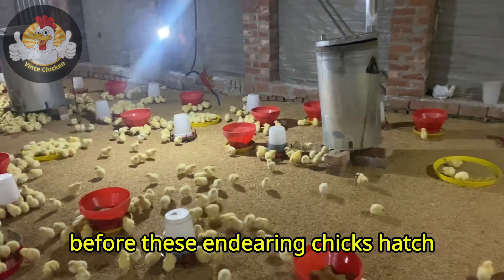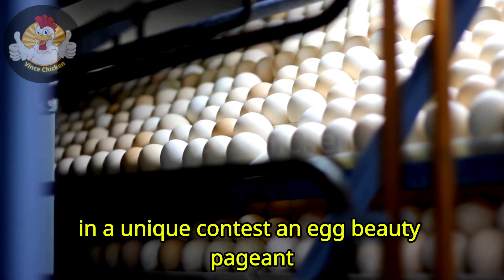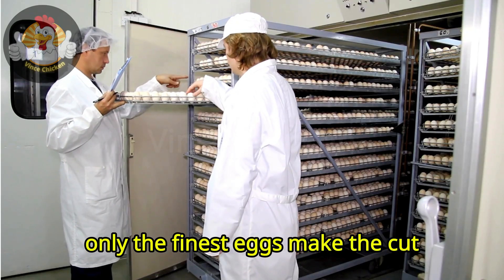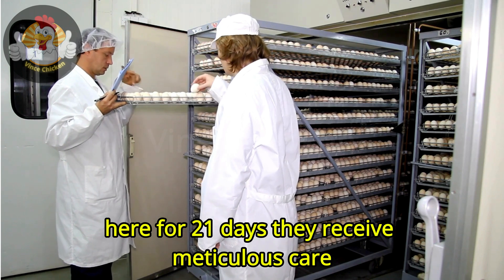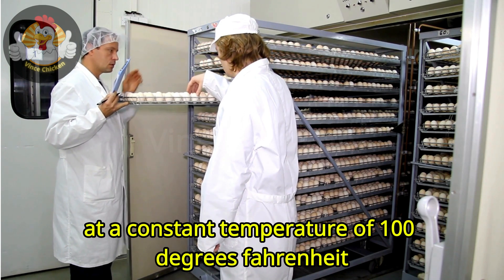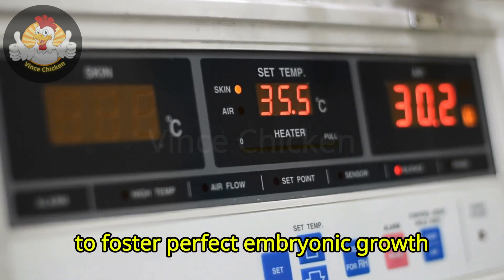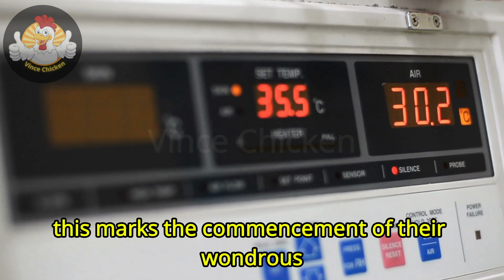Before these endearing chicks hatch, they begin their journey as prime candidates in a unique contest—an egg beauty pageant, if you will. Only the finest eggs make the cut to be placed in the incubator. Here, for 21 days, they receive meticulous care at a constant temperature of 100 degrees Fahrenheit, with regular rotations to foster perfect embryonic growth. This marks the commencement of their wondrous life cycle.